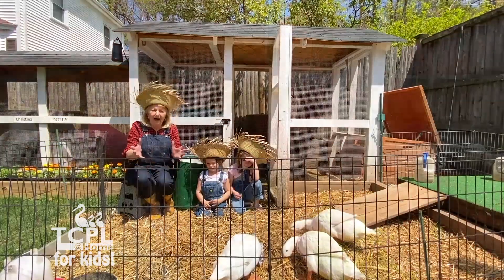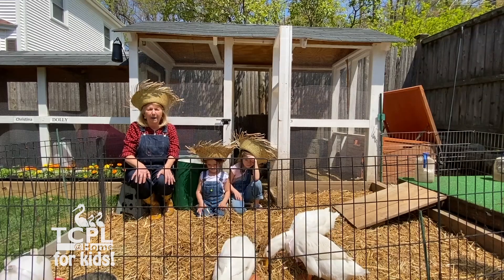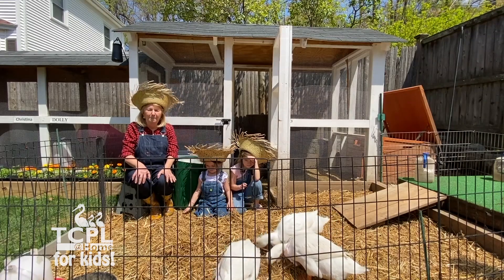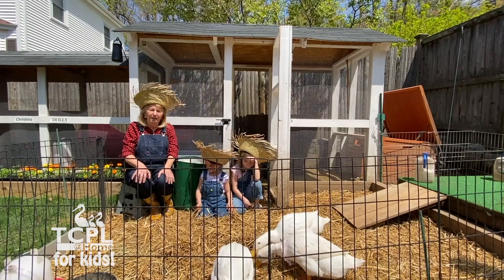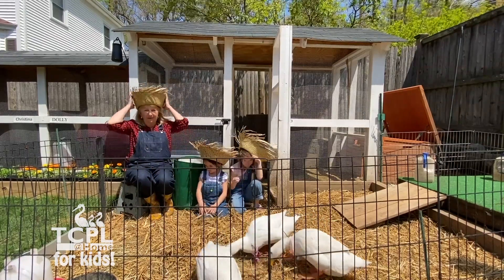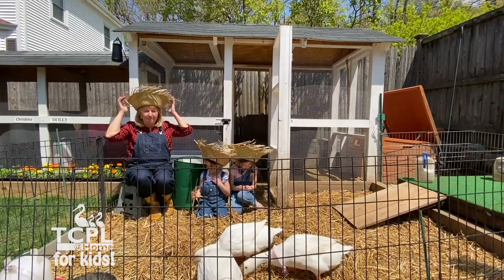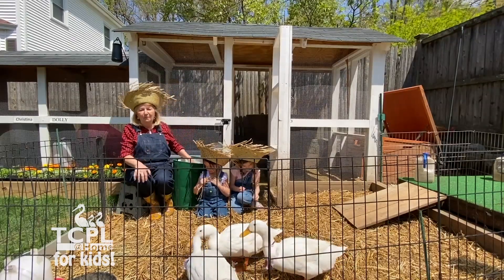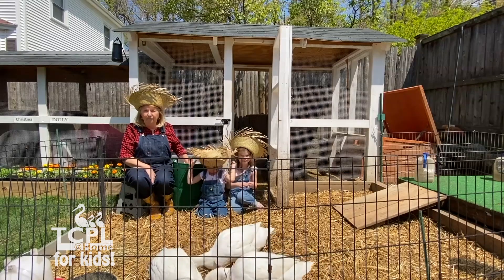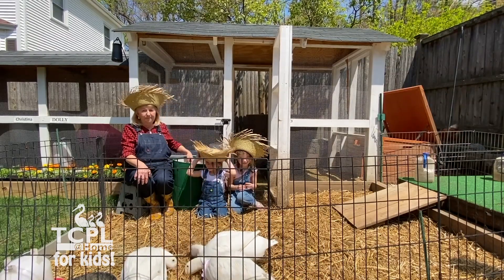Thank you, guys and patrons, for visiting us at my little farm. We're going to end our little program with Old McDonald's Had a Farm — though it should really be Mrs. Miller Had a Farm. But we'll do it the right way. Everybody get their voices going! Old McDonald's had a farm, E-I-E-I-O.